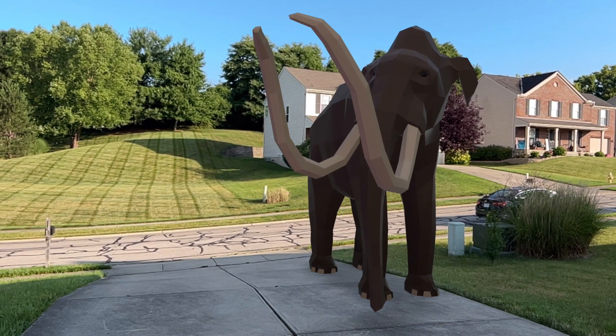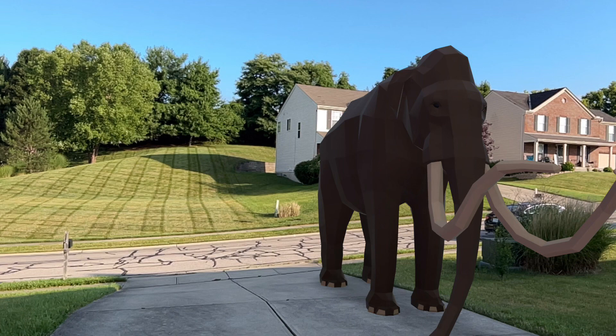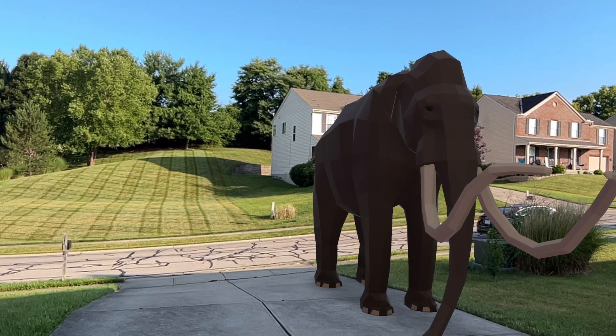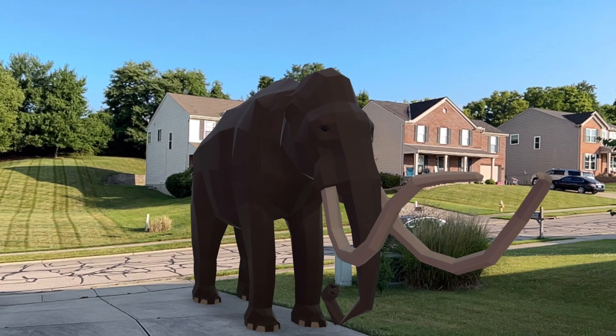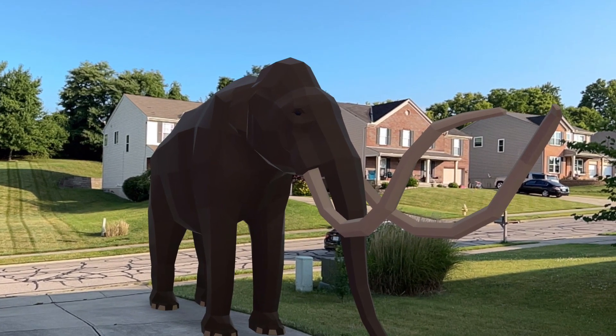This means that mammoths are more closely related to elephants, while mastodons are more distant relatives. Like today's elephants, mammoths lived in herds led by a matriarch, or the oldest female in a herd, while the others looked out for the little ones.